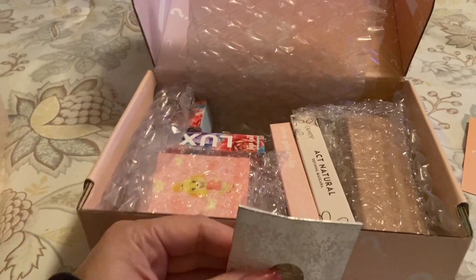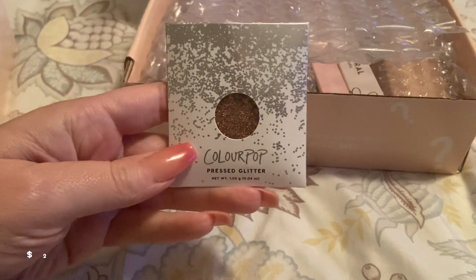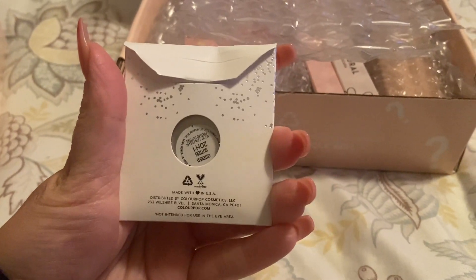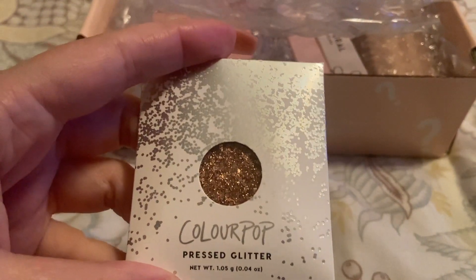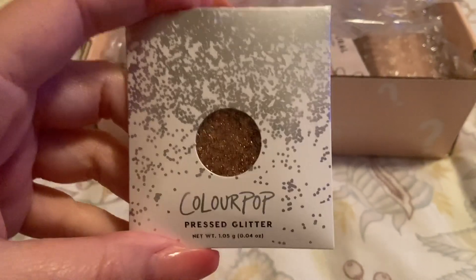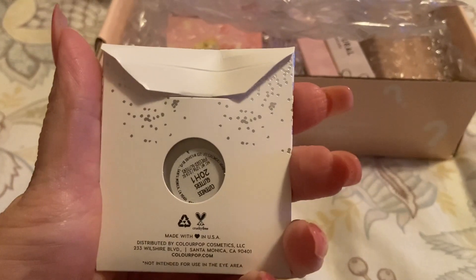They gave a little card that says 'Thanks a lot, Tay' — I love these little cards, I do save them, super cute. The first thing I see is a ColourPop pressed glitter. I may have this — I'll have to check. It's a pretty brownish gold. I'm not going to swatch it for the sake of the video because I want to make sure I don't already have it in my collection. I got one of those, which is really pretty — I love their glitters.